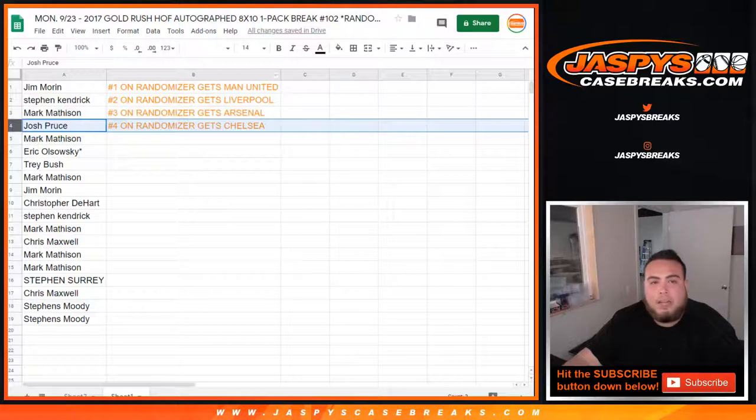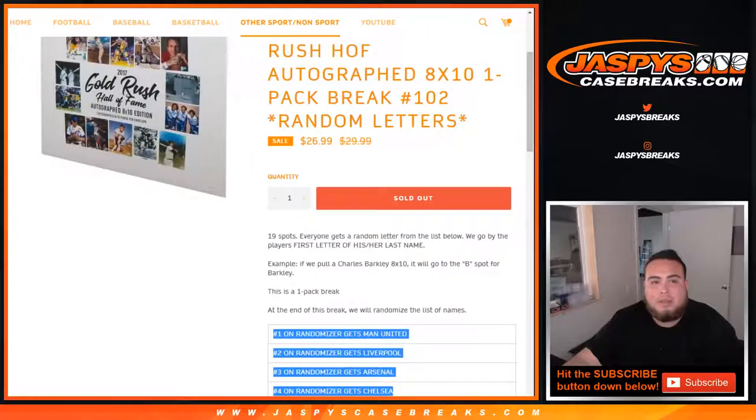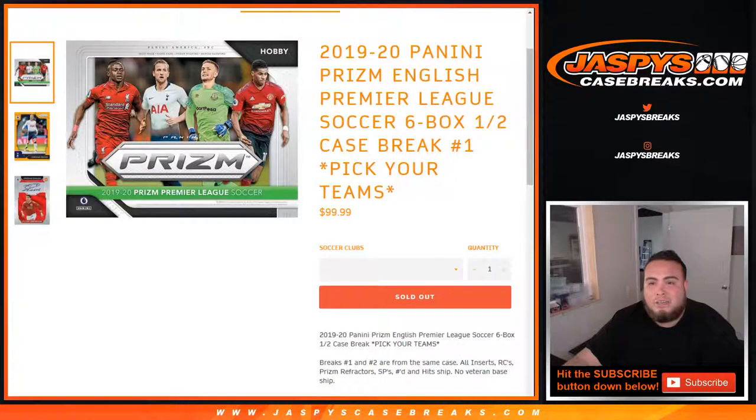Jim, you're gonna get Manchester United. Stephen K gets Liverpool. Mark gets Arsenal, and Josh Proust gets Chelsea. This was the 8x10 number 102. Coming up next in a separate video is going to be the 2019-20 Panini Prism English Premier League Soccer six box half case break, picker teams number one. JazzBeastCaseBreaks.com — appreciate it!